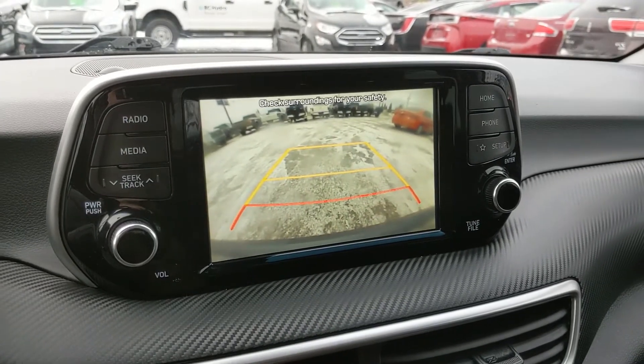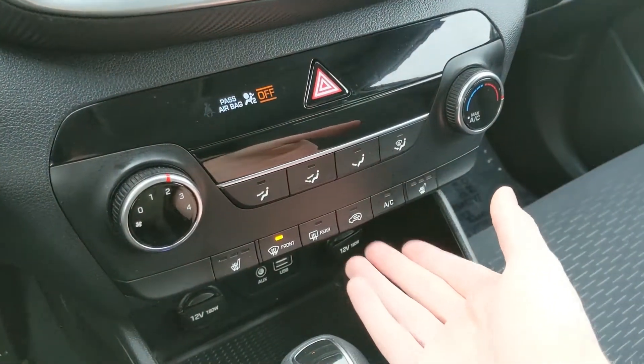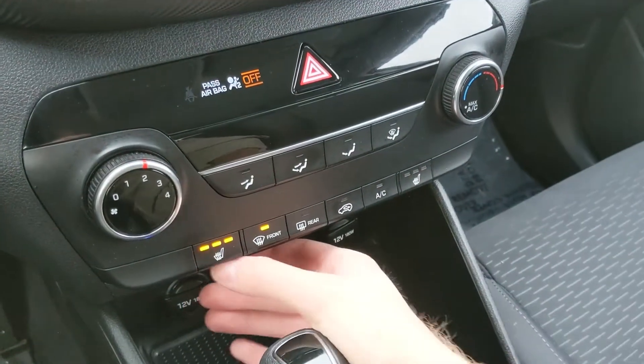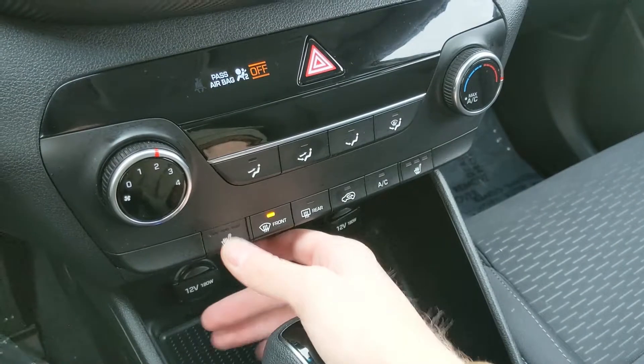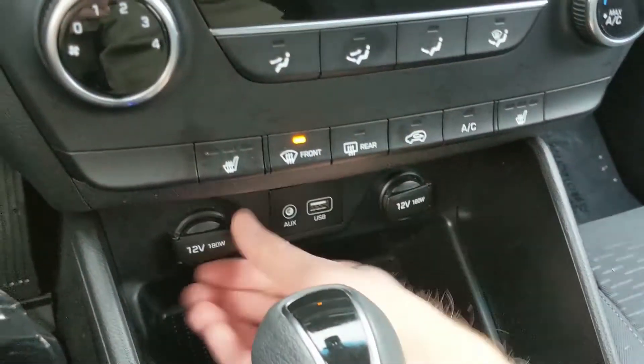Moving down from that, you have your climate controls — pretty simple and easy to use. It also has heated front seats with three levels each, so you can stay cozy in the colder months. And obviously, hazards right there.